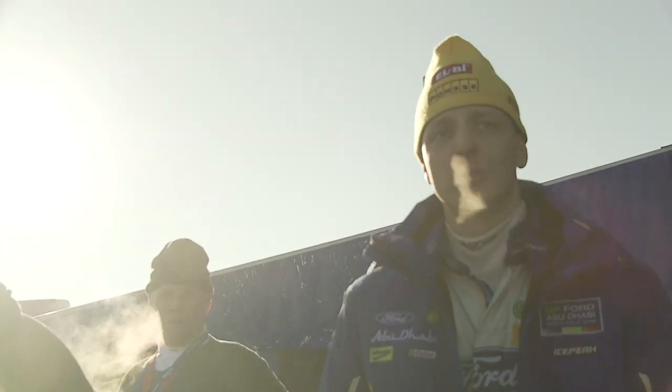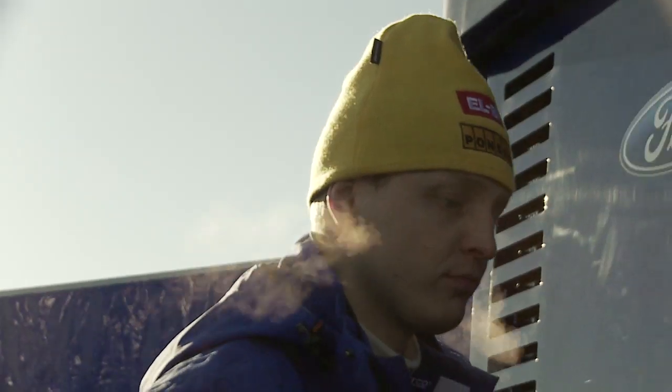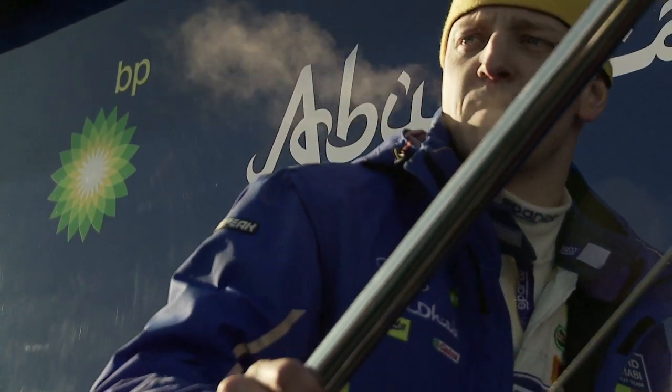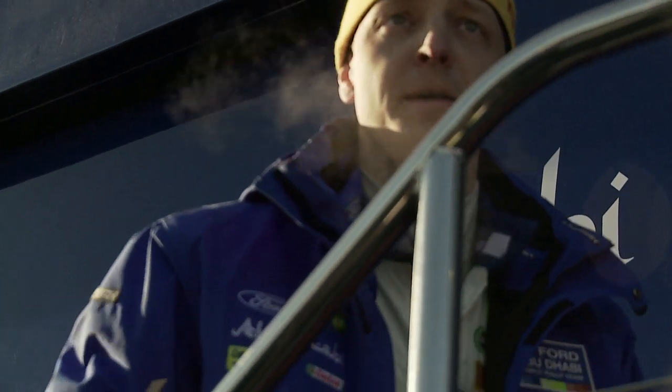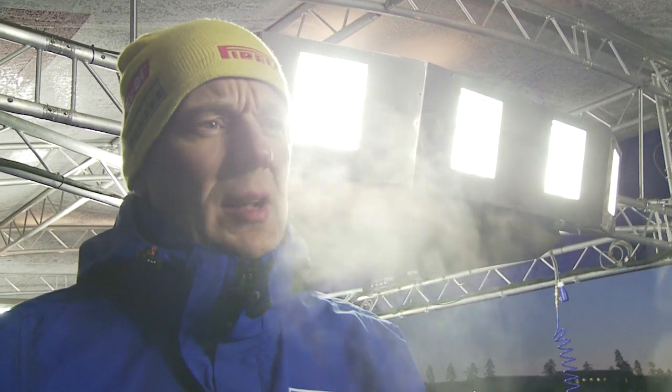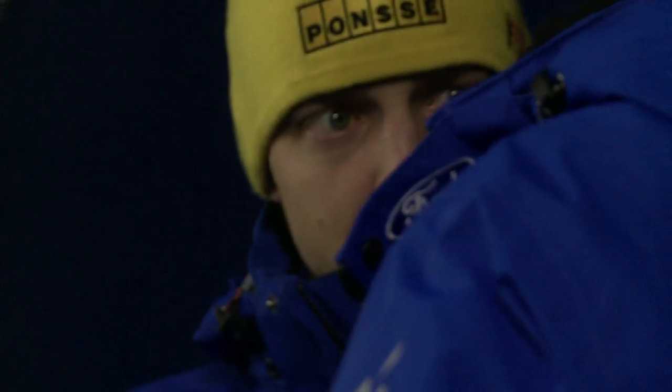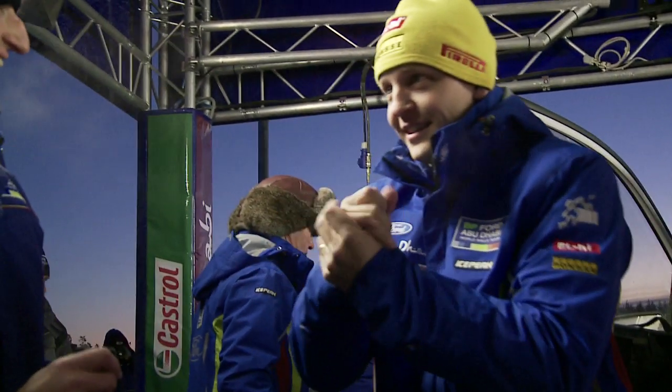As Miko and Jarmo lead, they will be first on the road today. With the current conditions, will it be an advantage or a disadvantage? Yesterday it actually looked better to run first on the road — the roads are getting so rutted and the line so narrow. It's a little bit easier to choose your lines first when you go in front.